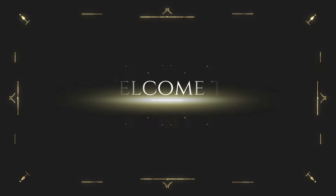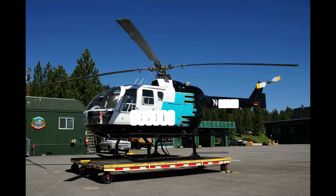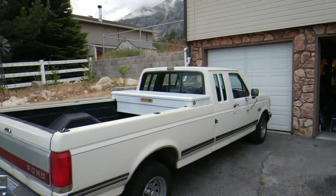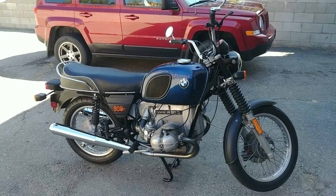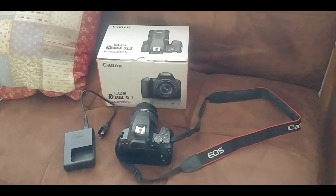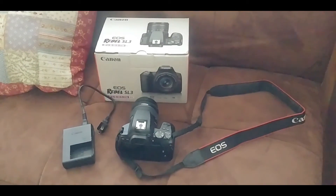It is time to upgrade! So this is the new toy. This is the future of my YouTube channel — a Canon EOS SL3.